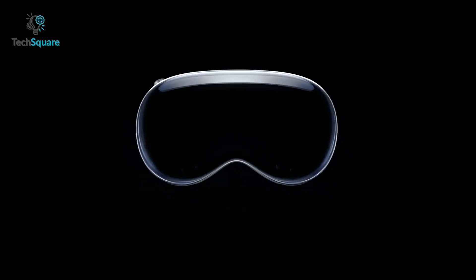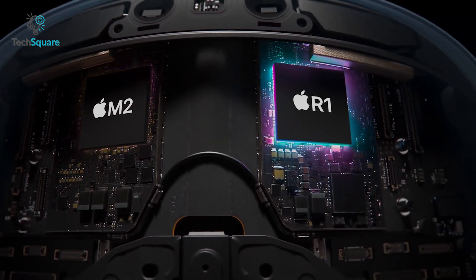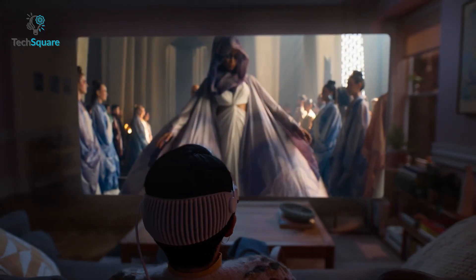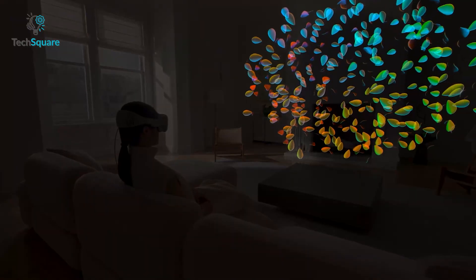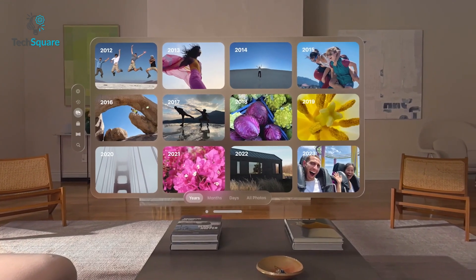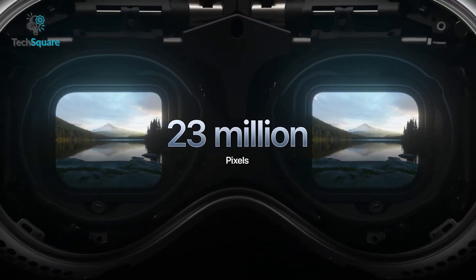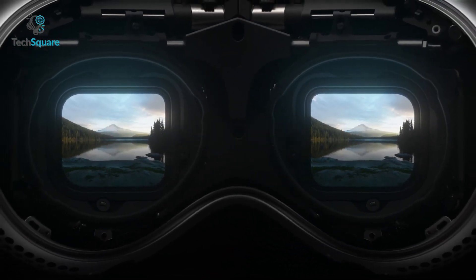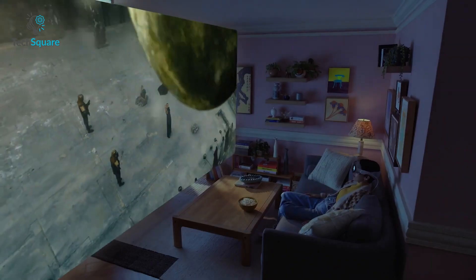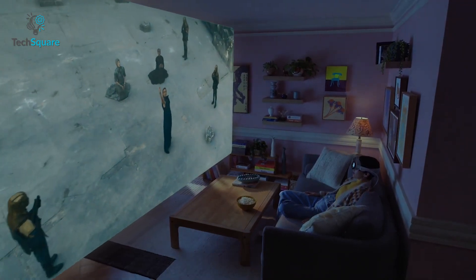Straight off the bat, the Apple Vision Pro runs on an M2 chip as well as the recently announced R1 chipset. These components make otherwise tedious tasks like generating 3D imagery in the form of movies and enjoying arcade games in 3D a cinch, as Apple takes a direct hit in coming to terms with the concept of immersion at its finest. Every individual panel on the Vision Pro has around 23 million pixels, which is more than an average 4K TV — and that's for each individual eye.